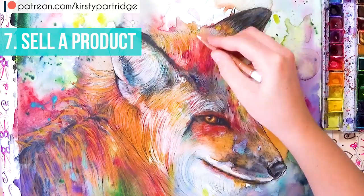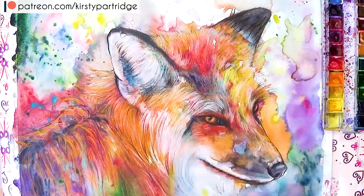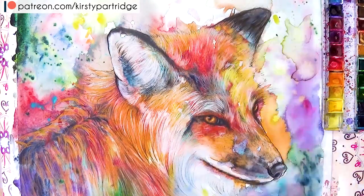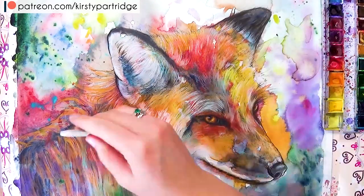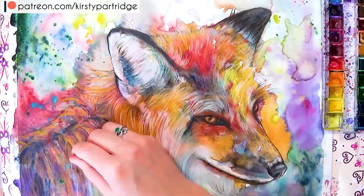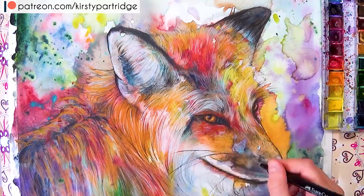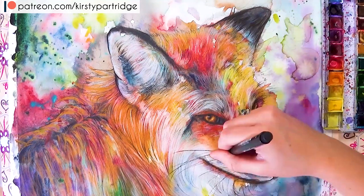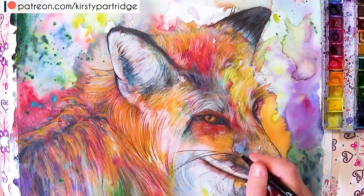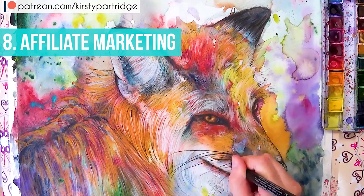Number seven is creating a product — like an ebook, an art course, or an art book. You create this tangible product and then sell it in your videos, on social media, or put it on Amazon. If you have a specialist skill or knowledge about a certain art topic, you can create a course or book and sell it. It's something you can sell indefinitely, so it's another great passive form of income.